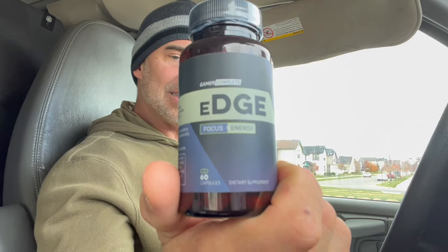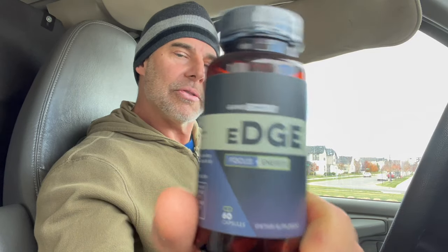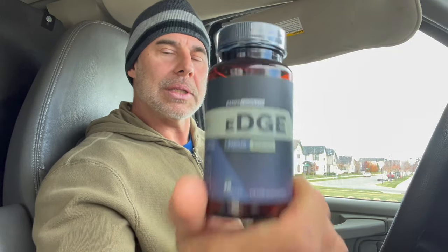I hope this review is good for you guys. Gamer Complete is the company, it's Edge, and it says Focus and Energy. I'll put a link down below. I appreciate them sending this to me for you guys, because I know there are a few of you out there looking for gaming supplements like this. If this helped you out, great. Hopefully the information was good enough for you guys. We'll see you guys next time.